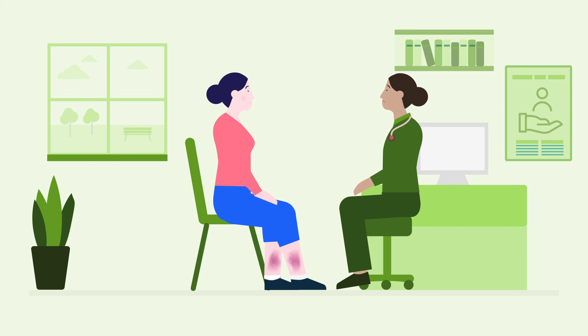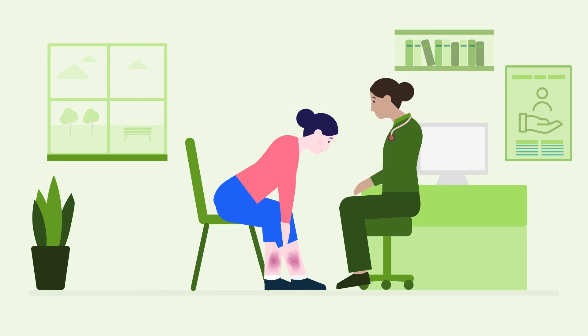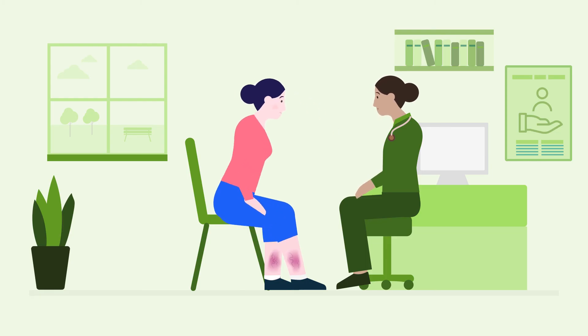The first place you should visit is your GP. Explain the symptoms you are experiencing and the impact on your life. Show your GP your leg and ask for a referral to your vascular team. Your GP is there to help.